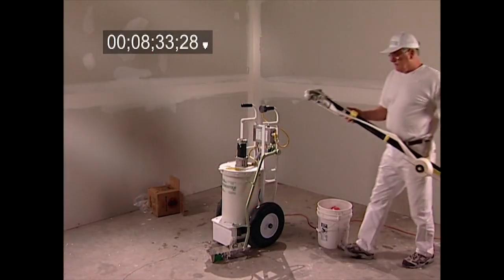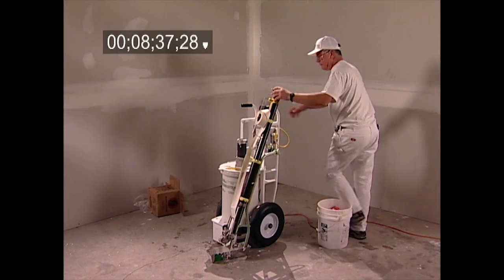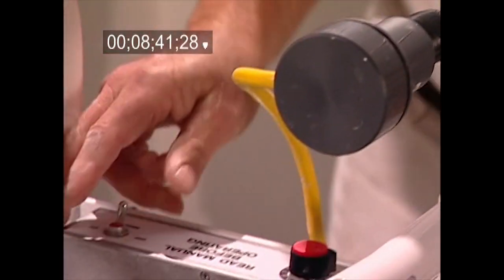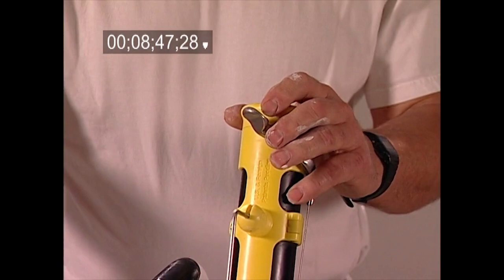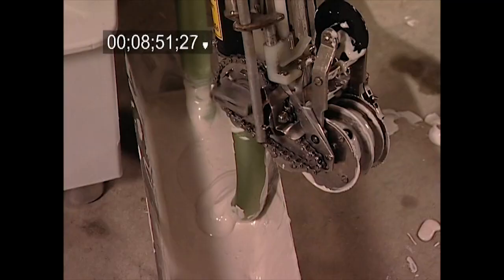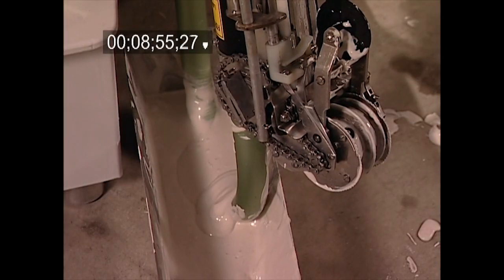Filling the automatic taper has never been easier. As you normally would, place the taper on the gooseneck. Next, attach the Mudmaster remote to the panel, setting the toggle switch to the on position. Set the speed control to the desired fill speed. Simply place the remote in the end of the automatic taper and press it lightly to fill. When full, the remote will pop out and the Mudmaster will stop filling and mixing. Effortless? You bet!